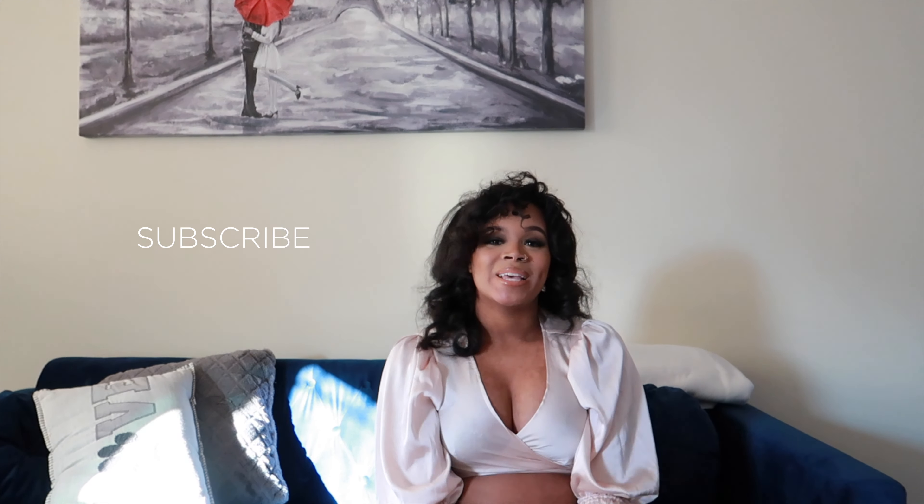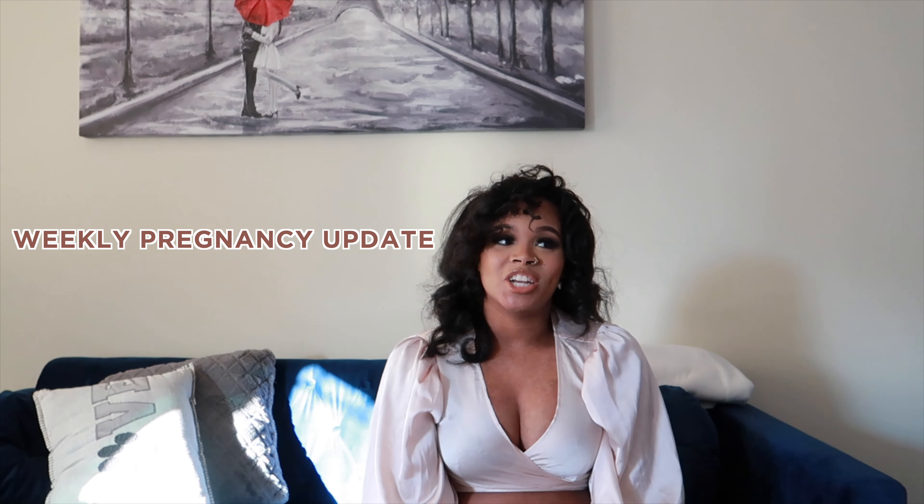Hey guys, welcome back to another video. If you're new, welcome! Today I'm going to be giving an 18-week update and just chat about how I've been feeling and any changes going on with me. I did receive my first mommy package, so I'm so excited. Before we get into this video, make sure you guys like, comment, and subscribe and hit the notification bell. My boyfriend's sister bought me a package — let's see what it is!